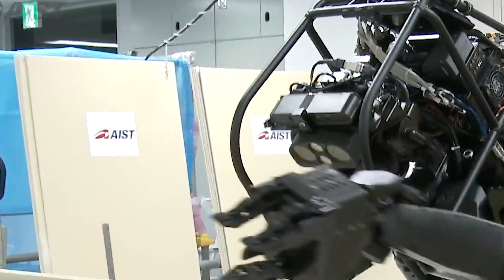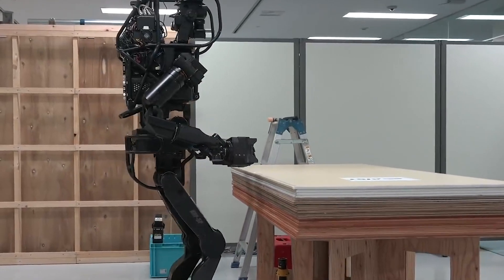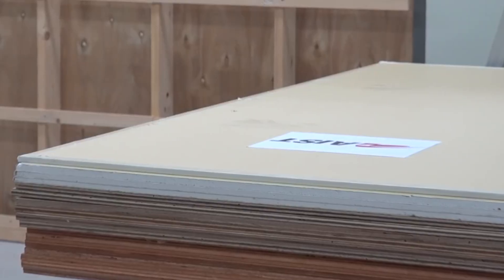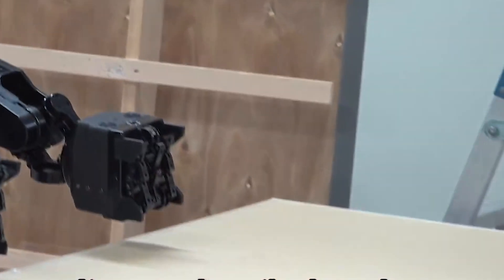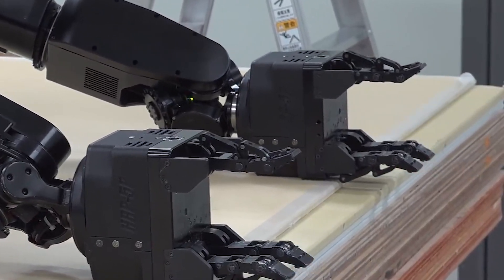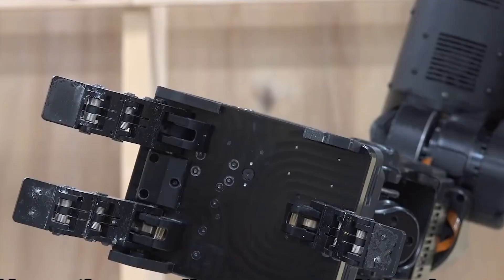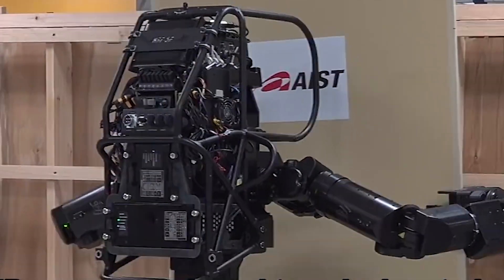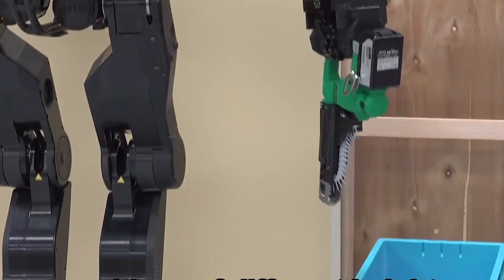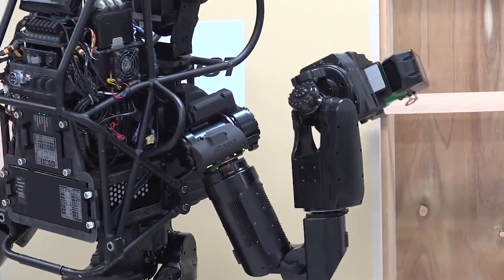Our journey into humanoid robots wouldn't be complete without mentioning HRP5P, developed by Japan's National Institute of Advanced Industrial Science and Technology. This autonomous humanoid robot is making waves in the construction industry, showcasing the ability to perform complex tasks such as drilling, hammering, and even installing drywall. HRP5P represents a glimpse into the future where robots may work alongside humans in construction, boosting efficiency and safety.